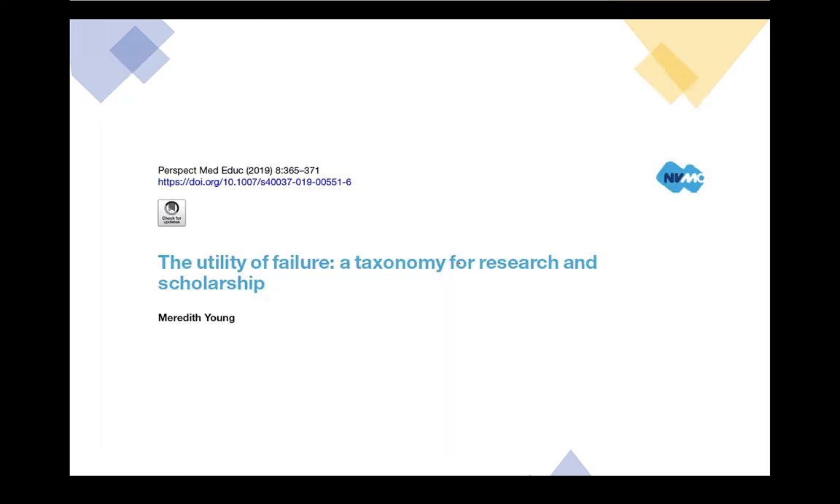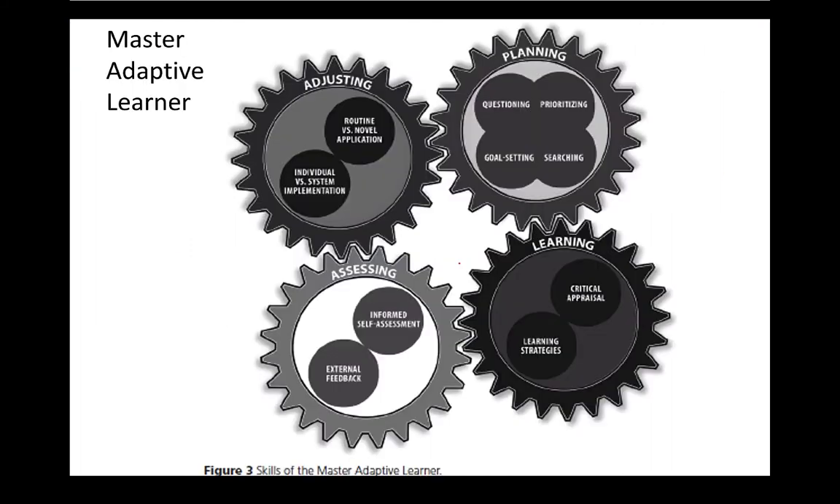This is a great paper by Meredith Young on the utility of failure. The paper is about research and how research should be oriented towards failure — but my claim is that's true for education as well. Learning from failures is some of the best learning and should be incorporated into our models for how to learn best. We've now gone through the three phases of the Master Adaptive Learner cycle — planning, learning, and assessing — and the importance of self-assessment in developing a learning plan. We talked about how to learn, how difficult that can be, and the importance of assessing how well we learned.